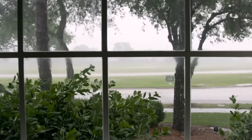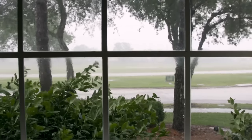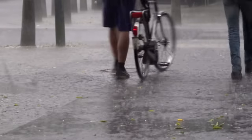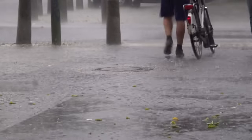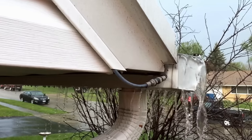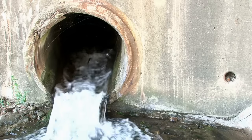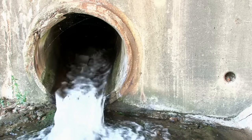The water cycle is one of the most basic science lessons we learn — so basic, in fact, that it's easy to forget how relevant and important it is to our lives. Take a look out your window when it's raining, even when it's raining hard, and it doesn't seem that significant. Some of the rain soaks into the ground, some gets taken up by plants, some gets caught in puddles, and some runs off downhill, usually into the street.